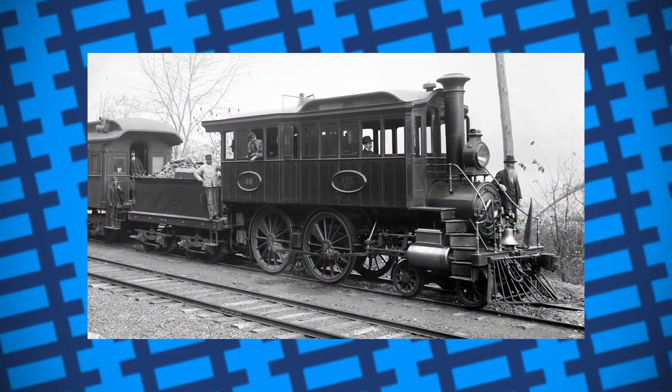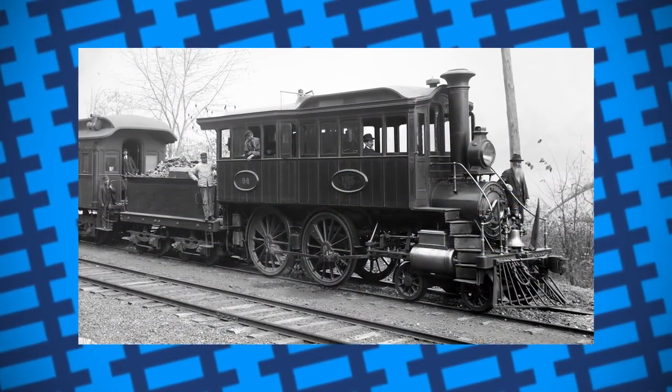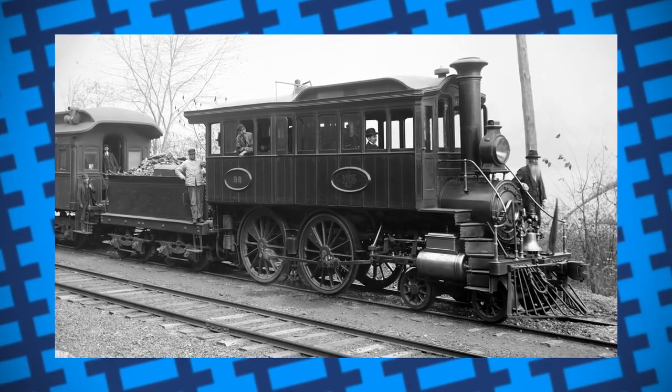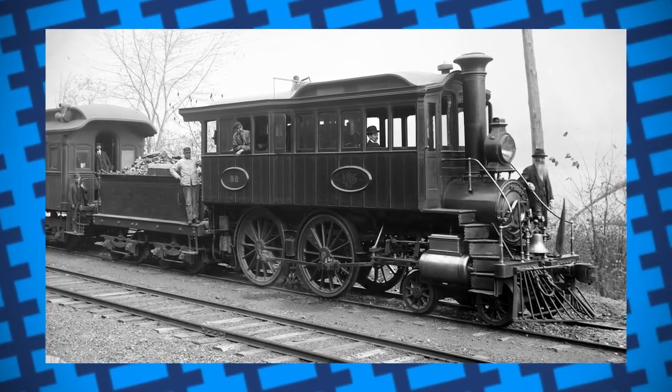Introducing Camelback locomotives. There were two variants of the design: the early type, designed by Ross Winnens around the 1850s, and the second type that came later around the 1870s.